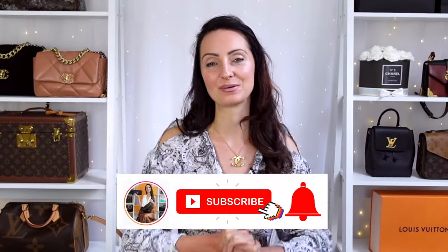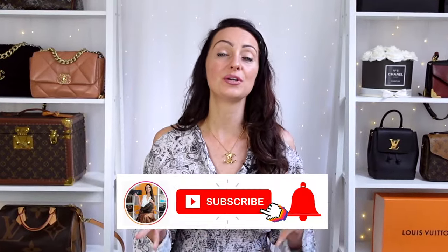If you are new to this channel and love designer bags and luxury in general, then welcome to the family. Make sure you join us by hitting the subscribe button and the bell down below. As I go through this video, if you like any of the belts I will pop links to them in the description so you can go and purchase them.